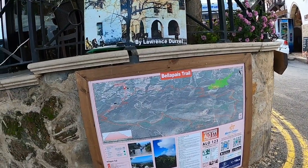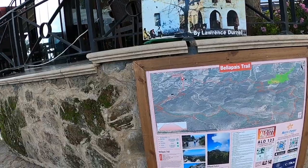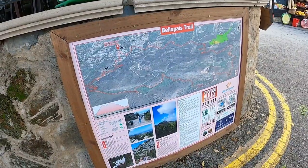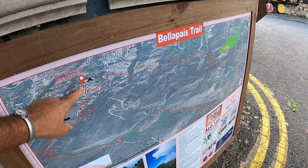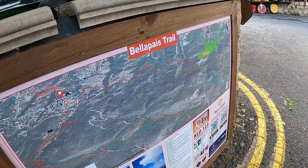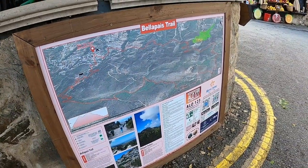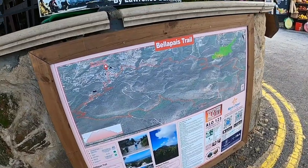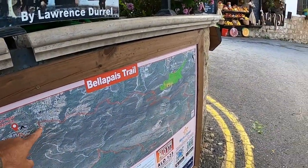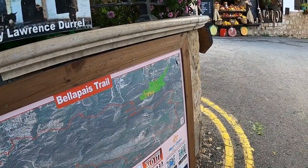Here you can see the Belipas trail you can do. There it is — the trail. It's 11 kilometres, about 5 hours walking. So it's quite difficult, guys. It would be around here because it's quite mountainous — it would be up and down.